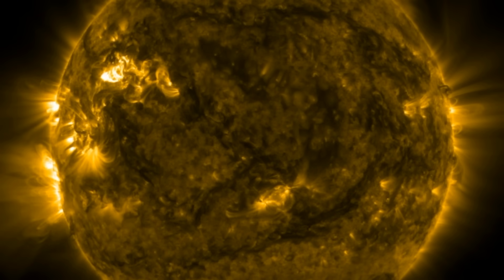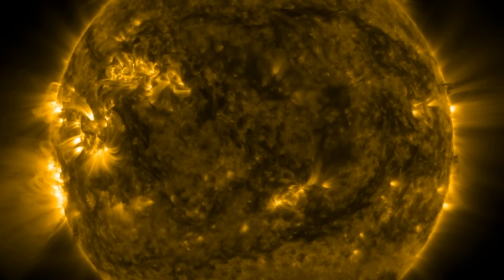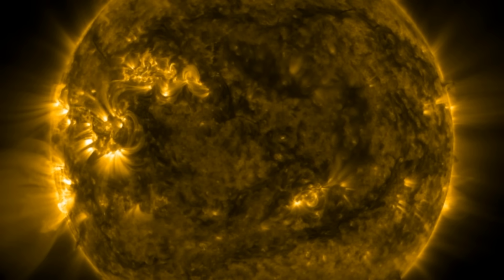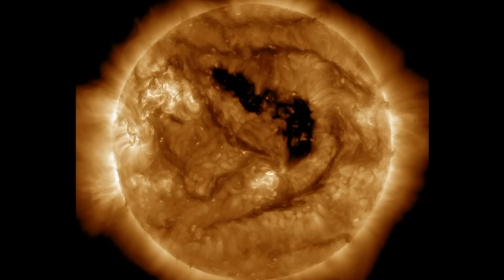Good morning folks, welcome observers. Today we've got a dedicated look at our star. We are in a Level 3 solar storm condition this morning — way faster and stronger than I thought it was going to happen — and we still have more eruptions on the way, with the big sunspot almost perfectly facing the earth.